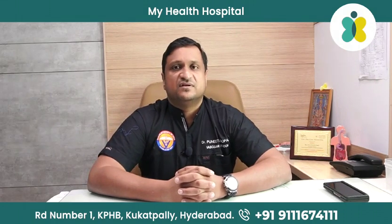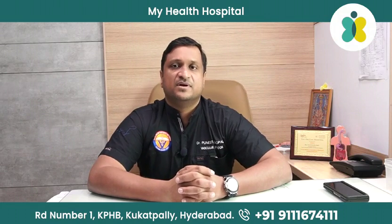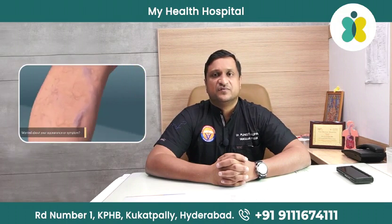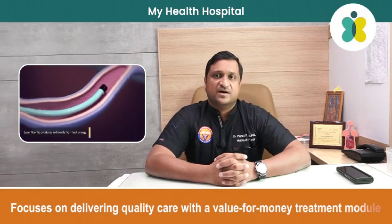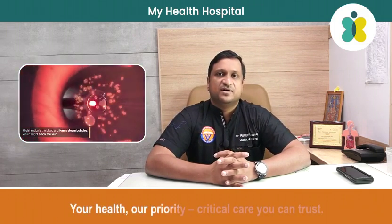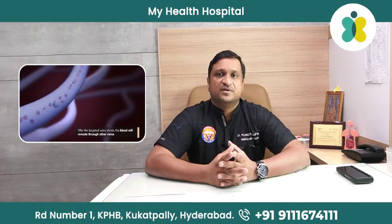If you have varicose veins, there are different treatment modalities available. Once a color Doppler confirms that the valves are damaged, different treatments can be applied. One commonly used nowadays is called endovenous laser ablation. We make a small hole into the vein, pass a guide wire and then a sheath. From there, we pass a small laser fiber which goes up to the sapheno-femoral junction, two centimeters away from it. You park your fiber, then give tumescent anesthesia — a fluid placed right on top of the vein so it doesn't burn the skin and the heat from the laser fiber is absorbed.